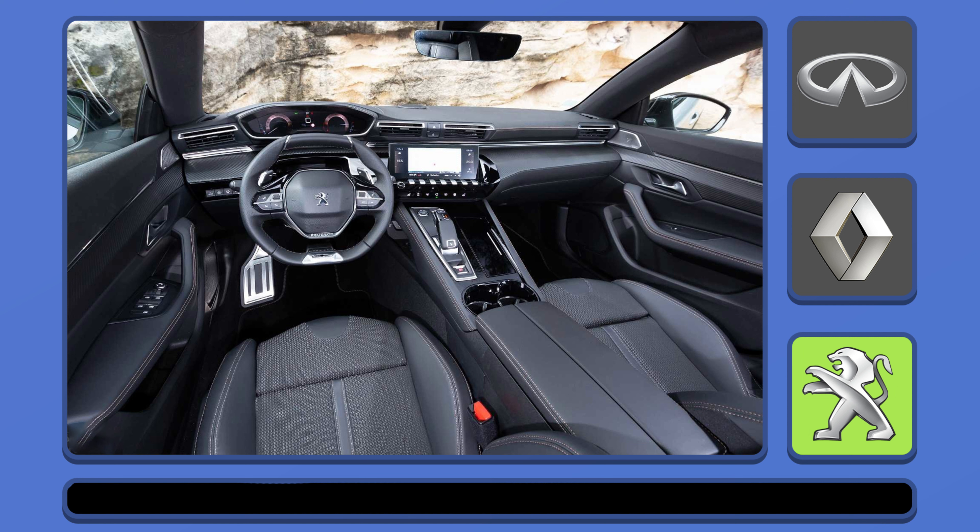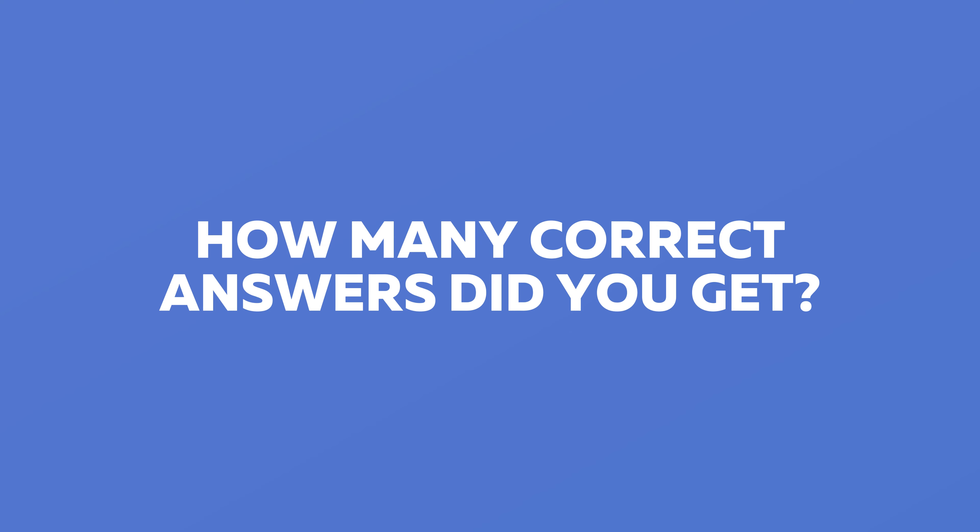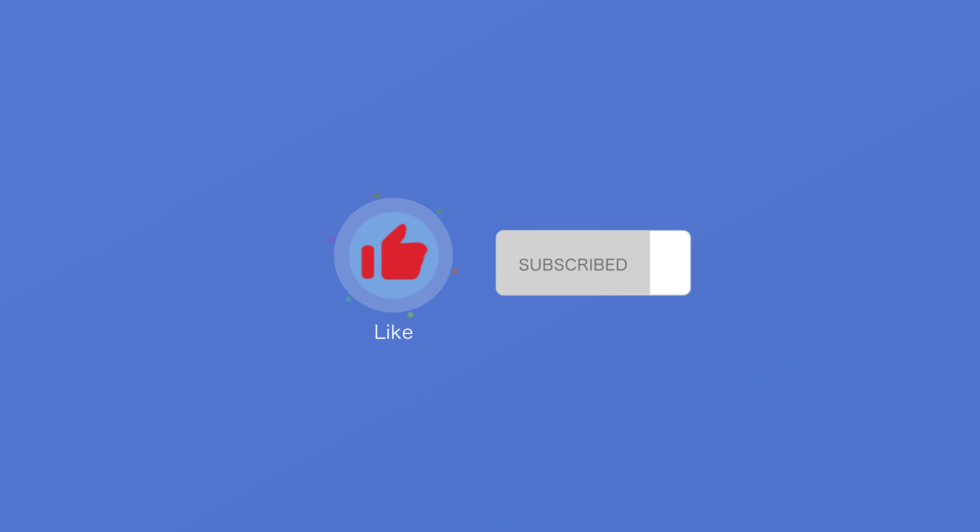Of course, it's a Peugeot. Write in the comments how many correct answers you got, and subscribe to my channel. Have a good day!